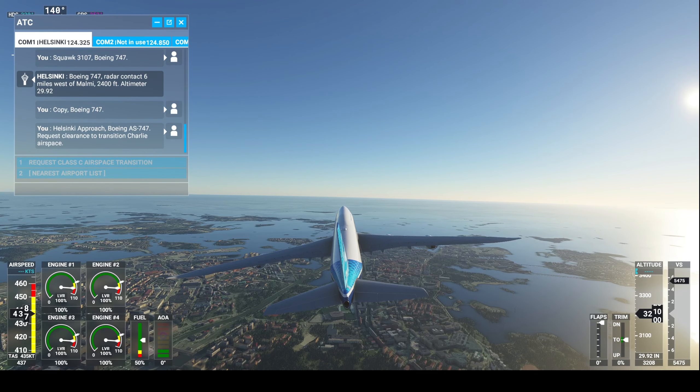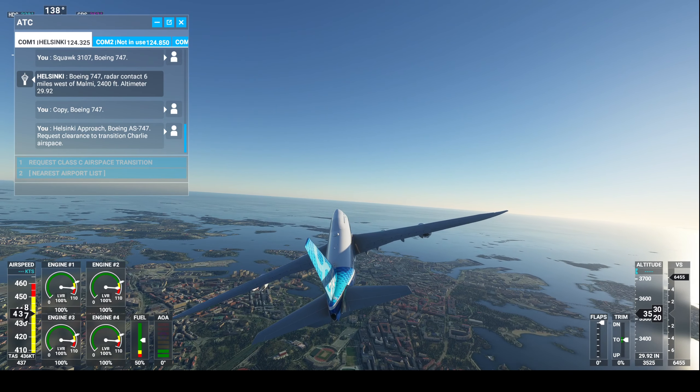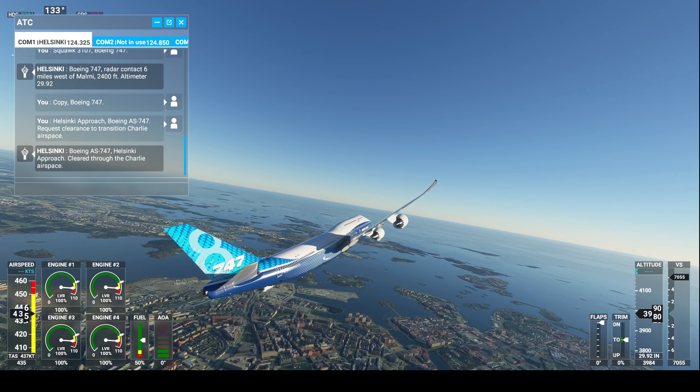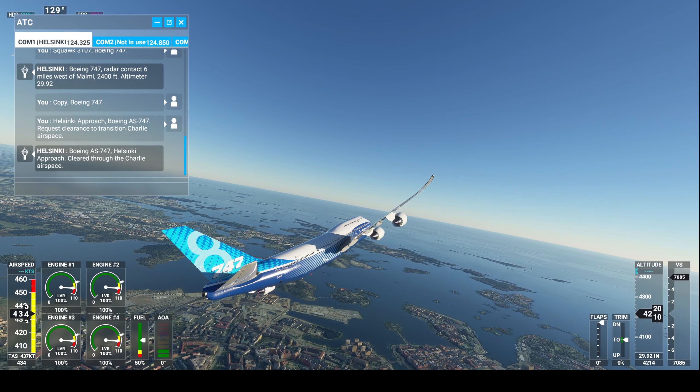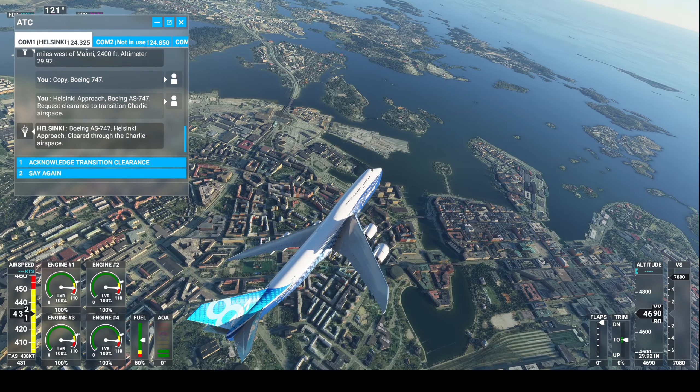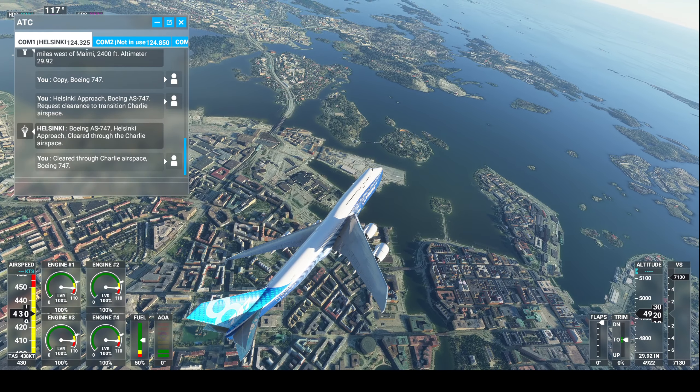Helsinki approach, Boeing Alpha Sierra, 747. Request clearance to transition Charlie airspace. Boeing Alpha Sierra, 747 Helsinki approach. Cleared through the Charlie airspace. Cleared through Charlie airspace, Boeing 747.